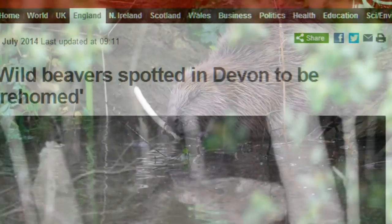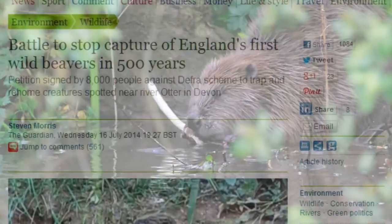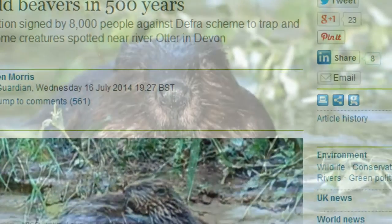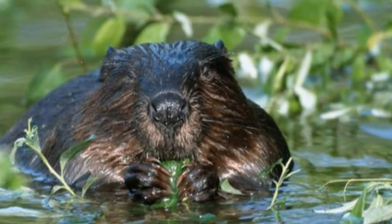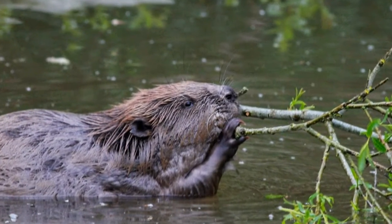Understanding the impact of reintroduced species is important, particularly in light of similar plans to introduce others — the pine marten in Wales, for instance, and perhaps an extinct wildcat, the lynx, one day. So we sent our reporter Rory Galloway to check out those Devon beavers and asked some experts about the implications of what's being called rewilding.